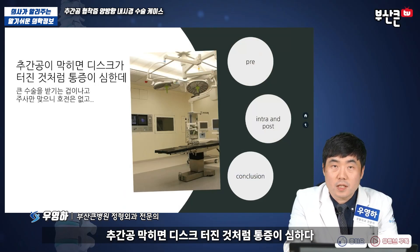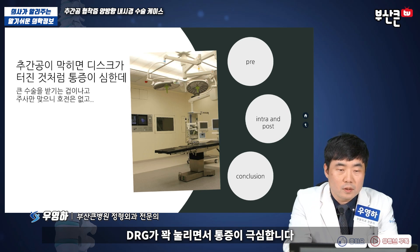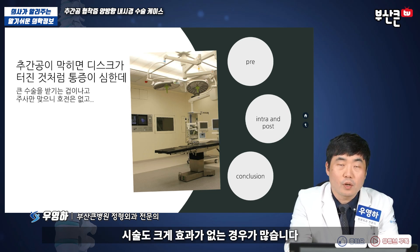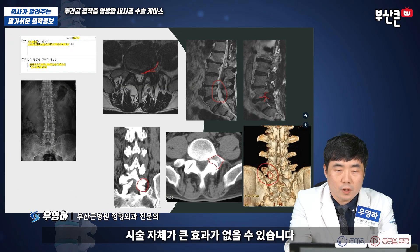추강공이 막히면 디스크가 터진 것처럼 통증이 심합니다. 나가는 신경 자체, DRG가 꽉 눌리면서 통증이 극심합니다. 큰 수술밖에는 겁이 나고, 주사 맞으면 호전이 없고, 시술도 크게 효과가 없는 경우가 많습니다. 협착증이 많이 심하면 시술 자체가 큰 효과가 없을 수 있습니다.